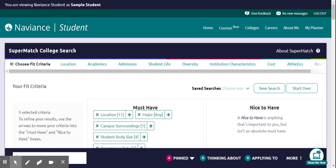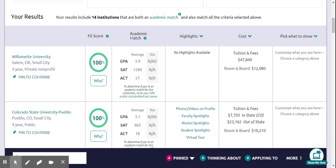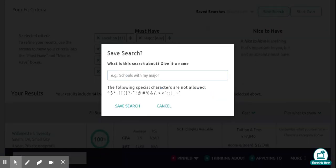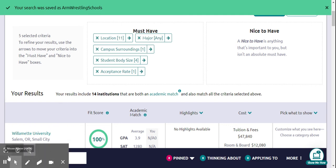With all those criteria applied, it pares down to 14 institutions that match. You can save this search, give it a name — like 'arm wrestling schools' — click Save Search, and come back to look at it any time. And that's it for now.